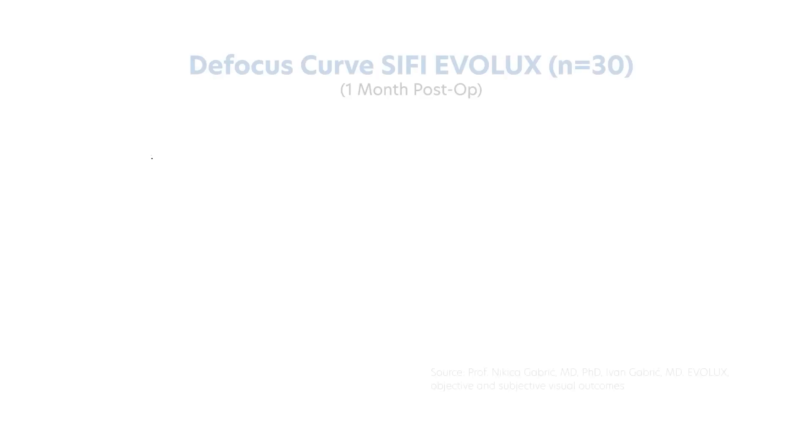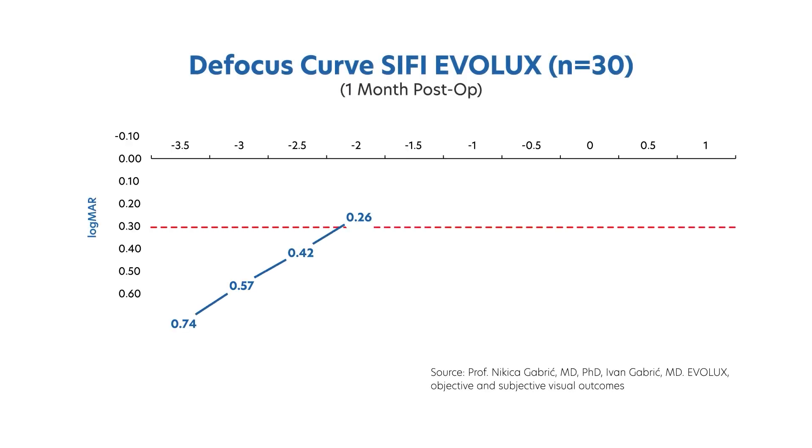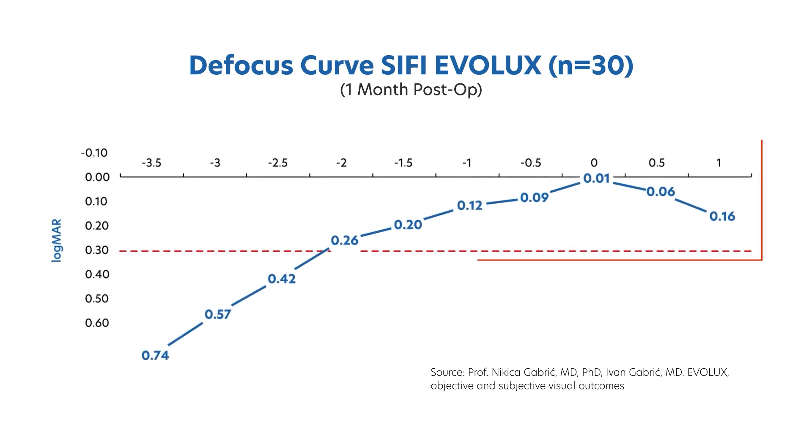What I can tell you right now, and this is very, very early on, is that this lens might redefine what we consider an enhanced monofocal. The defocus curve shows a minimum of 1.5 diopters of useful vision, and if you stretch it out a little bit, you get even two diopters. That means our cataract patients are receiving uncompromised distance visual acuity, very useful intermediate, and even some near vision so they can read larger print.